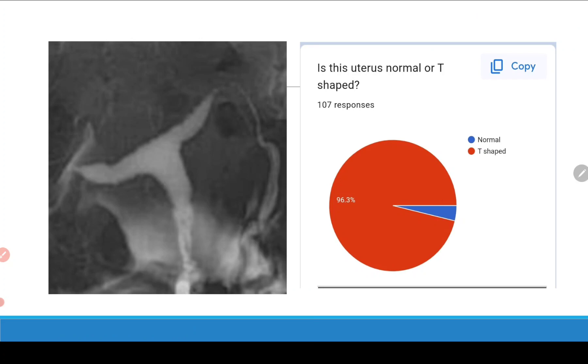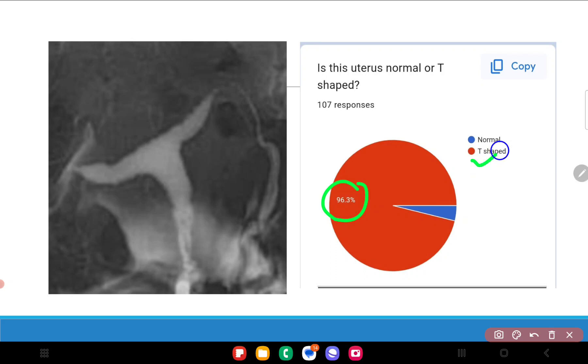Coming to the case at hand — this is the HSG film I had shared. We had asked whether you think this is a normal uterus or a T-shaped uterus. I agree with the majority opinion: 96 percent of people said they think it is a T-shaped uterus, which I agree with.